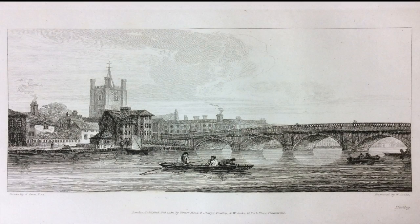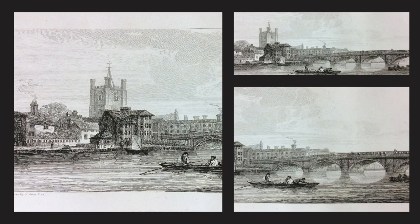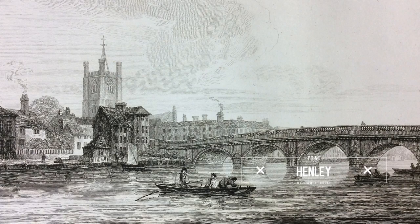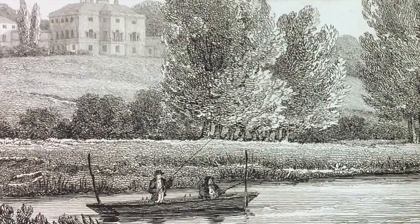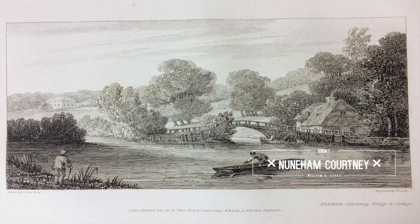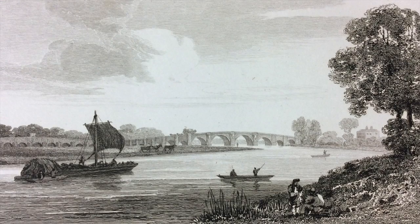Some of the views you may get by the Chelsea Hospital, which are very familiar. Many views now long forgotten are captured here by William Cook, who was an engraver of considerable ability.